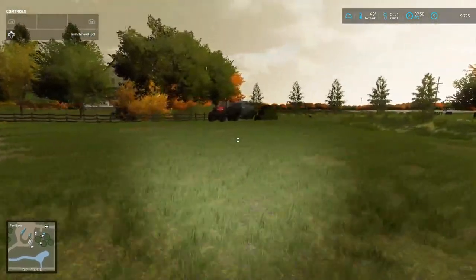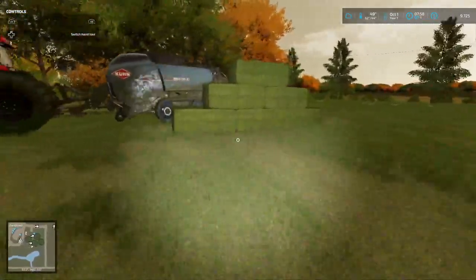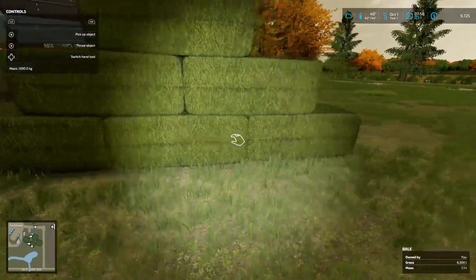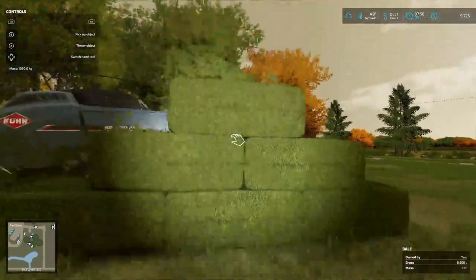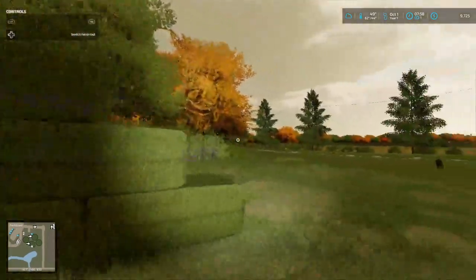Christy and Anna went through, mowed this and cleaned it up and stuff. This is the bales that they got off of it — grass bales at 6,500 liters each. I think all of them are like that. Three, four, five, six — six bales off of all this right here.